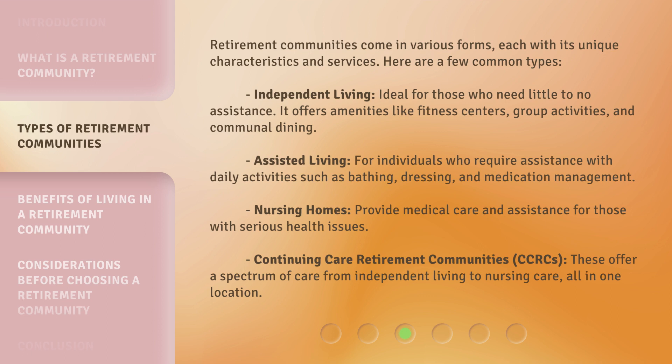Assisted Living: for individuals who require assistance with daily activities such as bathing, dressing, and medication management. Nursing Homes: provide medical care and assistance for those with serious health issues. Continuing Care Retirement Communities, or CCRCs: these offer a spectrum of care from independent living to nursing care, all in one location.